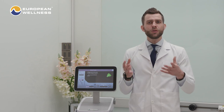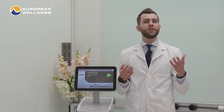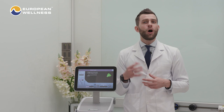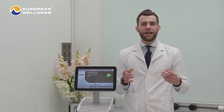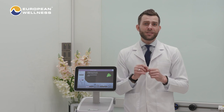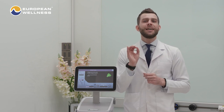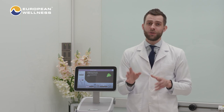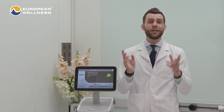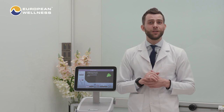The treatment may also result in mild to moderate pain, pigment changes, altered sensation, edema, burns, or blisters. However, these adverse effects are typically temporary and resolve within a short period of time, especially knowing that our professionals are the best in the field.